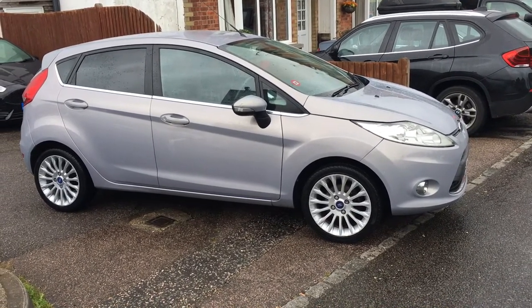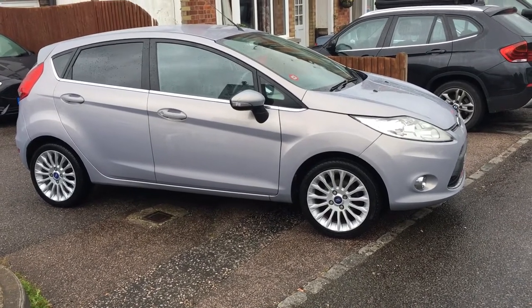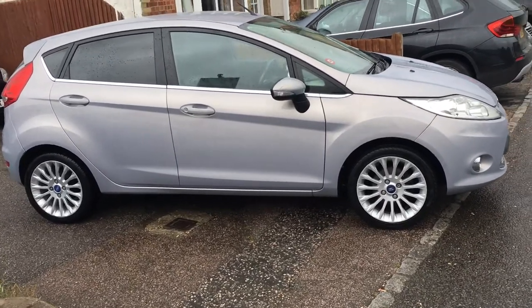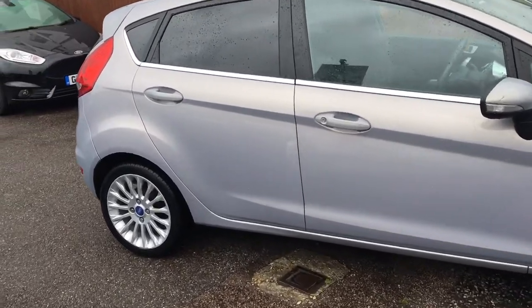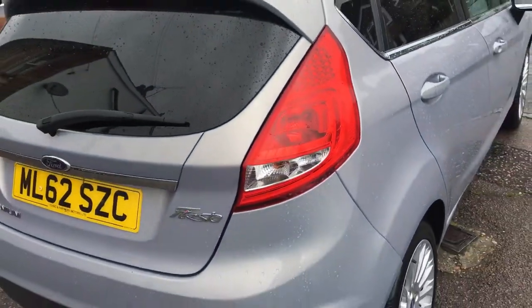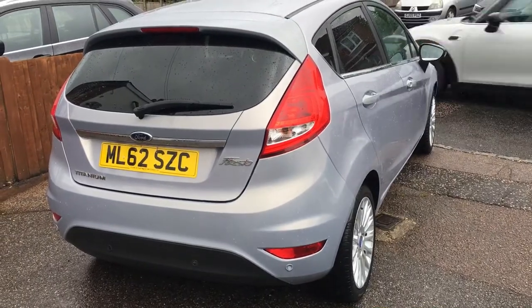Ladies and gentlemen, this is VFM Auto Sales in Groombridge, just outside of Tunbridge Wells. Today I would like to introduce you to a Ford Fiesta 1.4 Titanium. This car is a 2012 on a 62 registration. As you can see, it's finished in metallic silver.